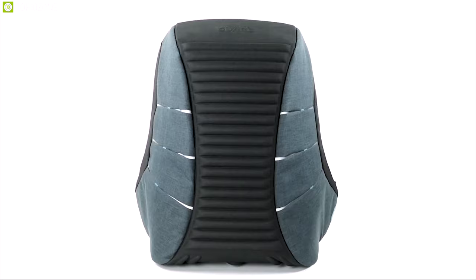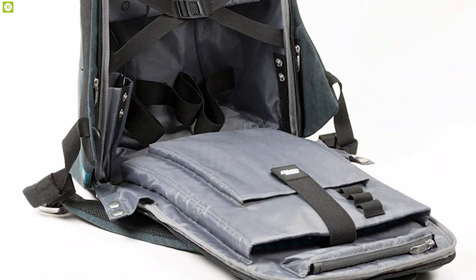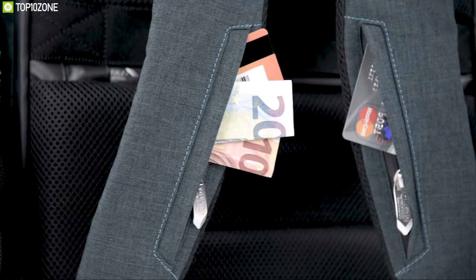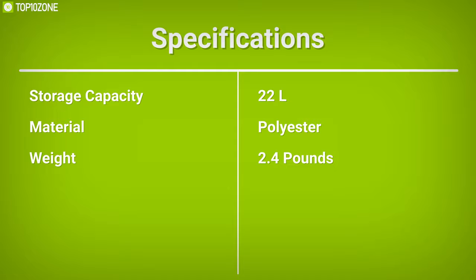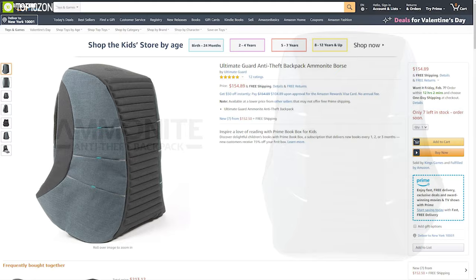Forget worrying about your belongings with the Ammonite Anti-Theft Backpack, a feature-packed backpack offering a massive 22 liters of storage with multiple compartments, pockets, and a special laptop compartment. It also features several hidden pockets for sensitive items and additional pockets on shoulder straps for easy access to ID and credit cards. Its polyester shell and interior make it water-resistant and durable, while its ergonomic padded shoulder straps ensure comfortable long-term carry. You can get it online.